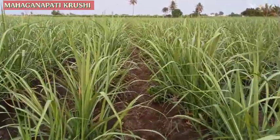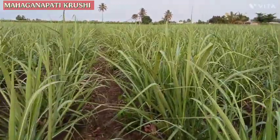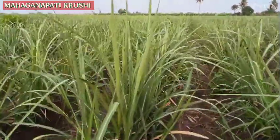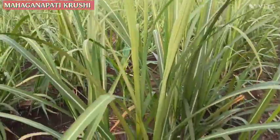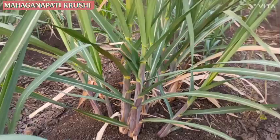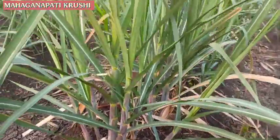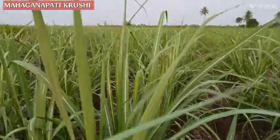This is the last day of the seventh week. You can see the growth of the sugarcane, the size of the sugarcane, and the number of tillers. This is the growth of the sugarcane plot.